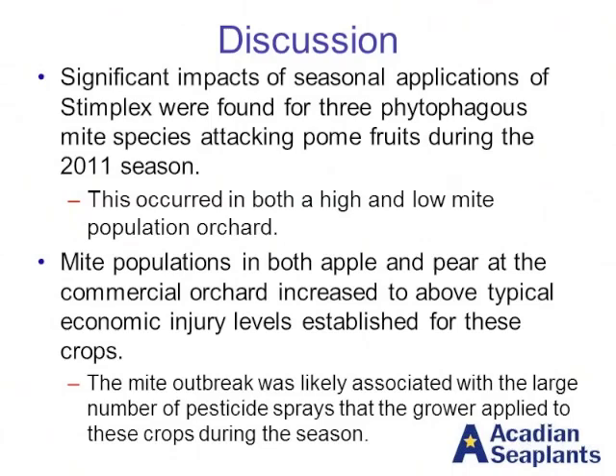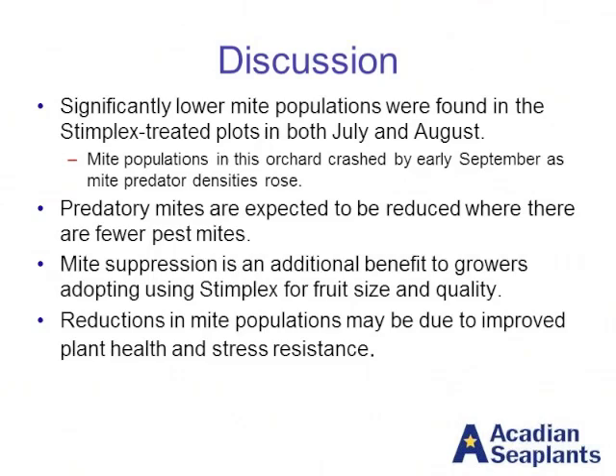So what did we learn? There were significant impacts of the seasonal applications of a seaweed extract program for three different pest mite species on pome fruit in 2011, and this occurred in both high and low mite population orchards. These trends were consistent across different practices as well as different pest populations. The mite populations in the commercial orchard did increase to levels above economic injury thresholds, and that mite outbreak was likely related to the large number of pesticide sprays applied throughout the season. We found significantly lower mite populations in the Stimplex treated plots in both July and August. Later in the season, pest mite populations did decrease as predator mite populations built up, which would be expected.